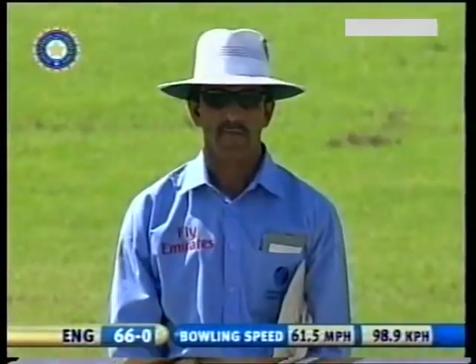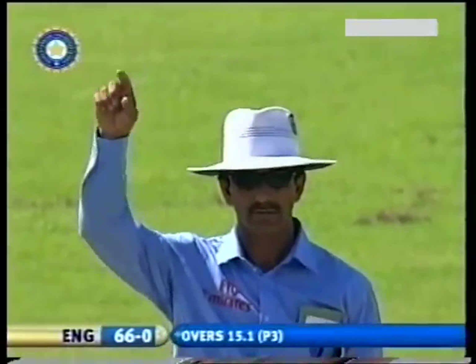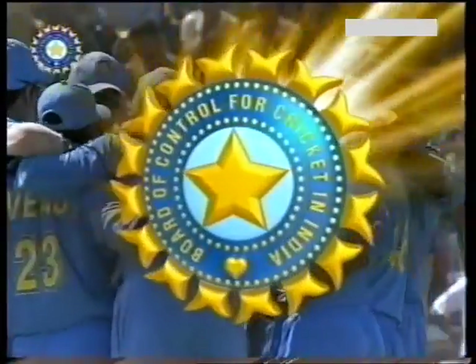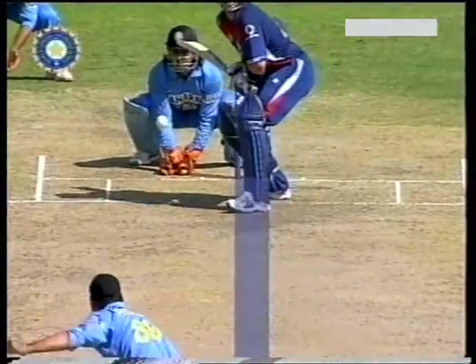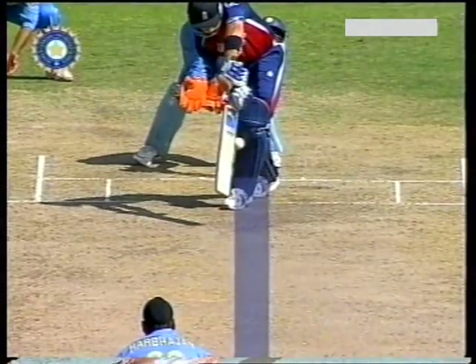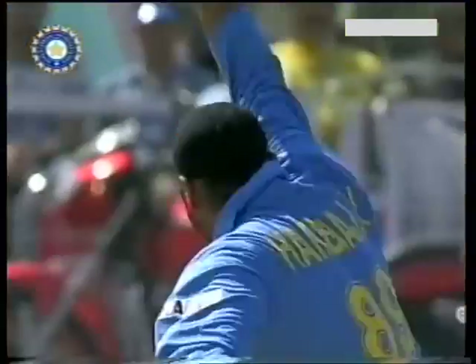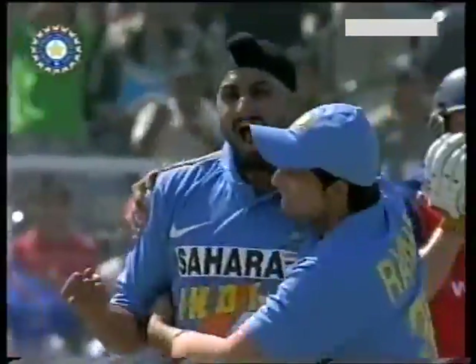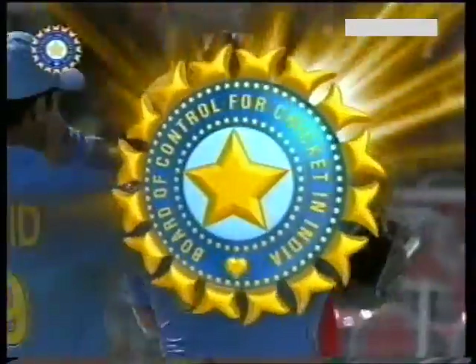That's very, very close indeed. He's given him — finally, after a long think. And Harbajan Singh, the destroyer at Delhi, has made the breakthrough for Rahul Dravid. Harbajan Singh has got the first breakthrough, he's growing from strength to strength. The ball turned quite a bit, and Matt Pryor is right in front of the wicket. I think the umpire had no doubt, although he took some time. That was plumb in front.